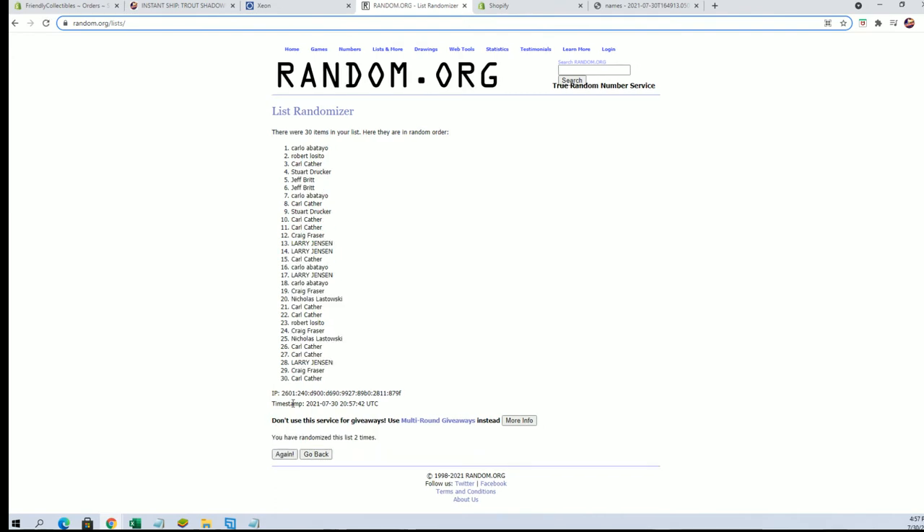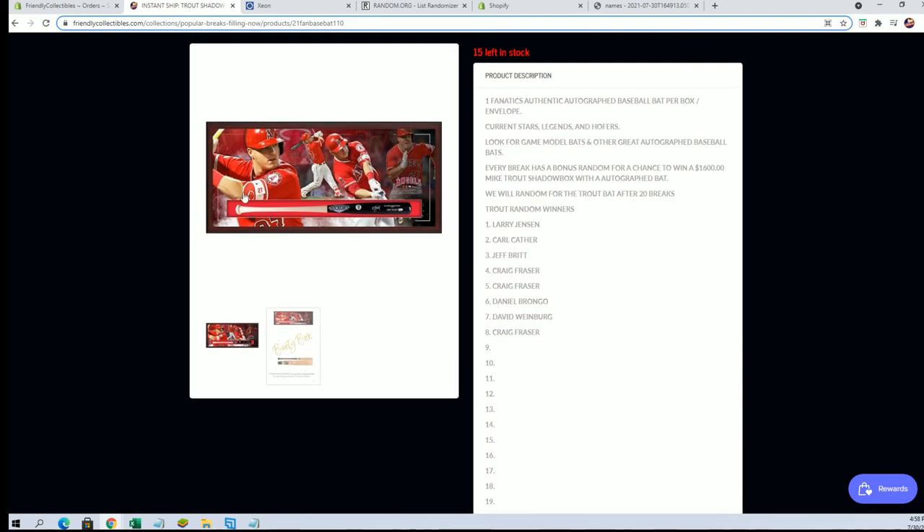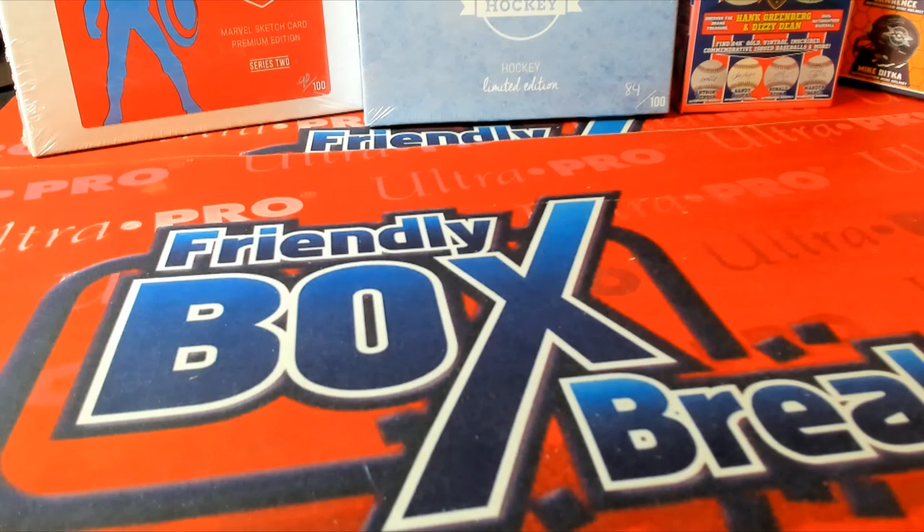And this goes to the top spot after seven guys. All right, and wow — Craig F, my goodness. Craig F, that is coming to you. So Craig now has four positions in the Trout shadow box — crazy, crazy. Let's do it again guys — that is Fanatics Authentic bat number 110.